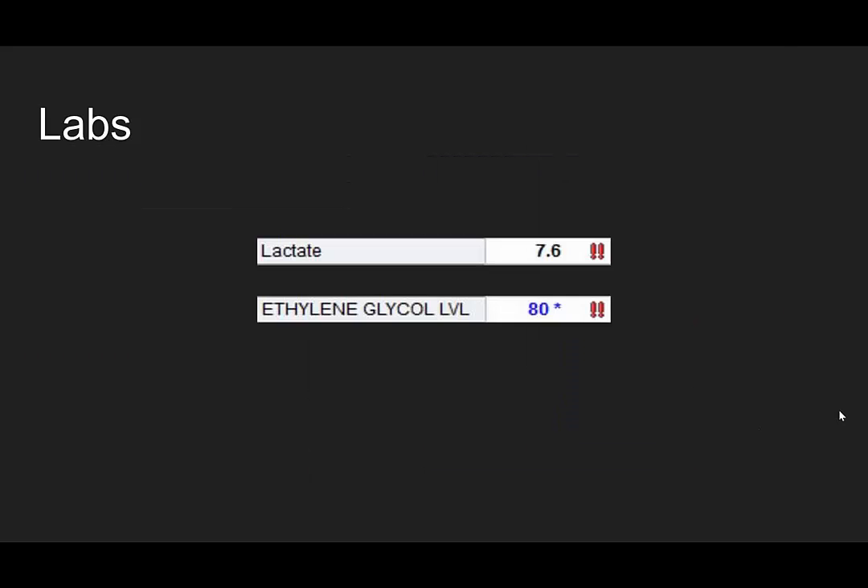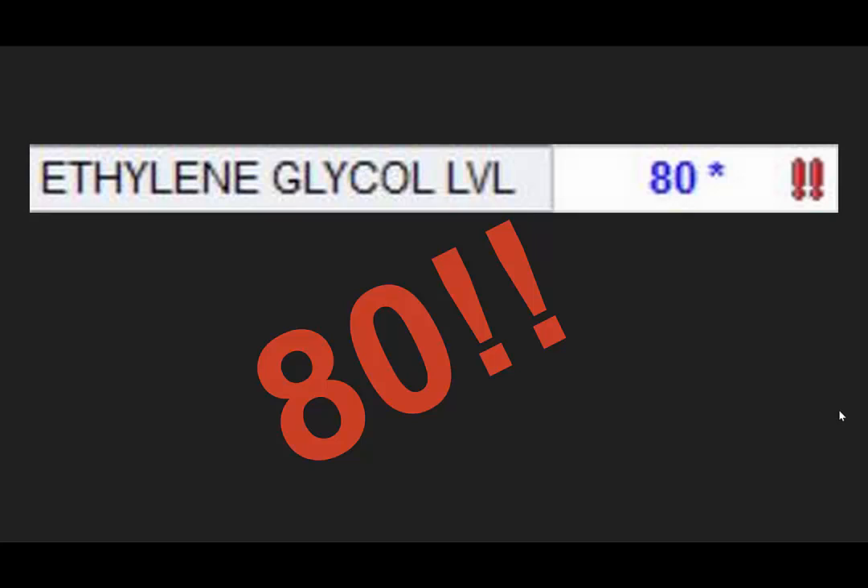Her lactate is 7.6 and her ethylene glycol level is 80. Do you know what's normal? Zero. You should have no ethylene glycol in your system.